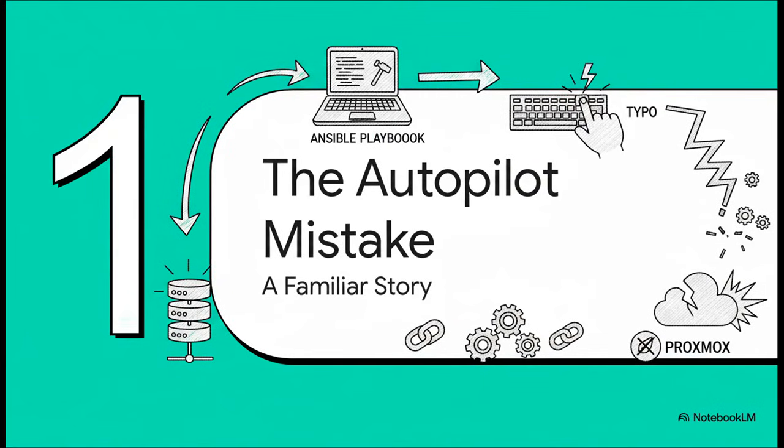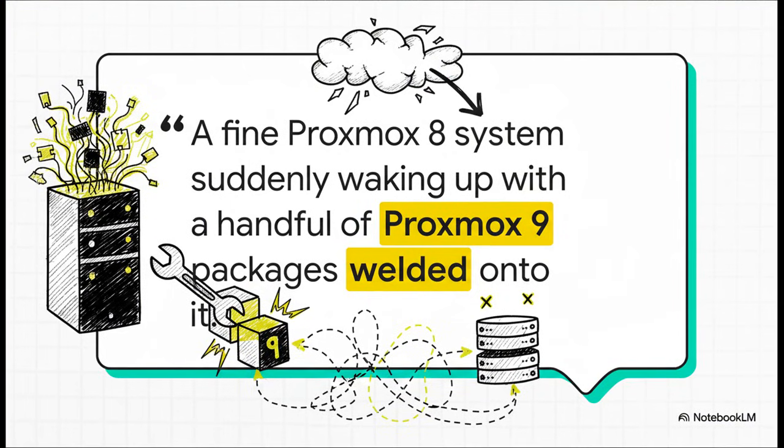Our story starts, as so many of these tech horror stories do, with automation — someone just trying to make their life a little easier. They had a standard Ansible playbook set up to update their systems, a totally normal, everyday task. But one command, run on autopilot, out of pure habit, kicked off a total disaster. This wasn't some crazy hack or hardware failure. It was just the wrong command at the wrong time. It was apt upgrade, and it happened to spot a repository for the next major version of Proxmox. The result? A bizarre, unstable hybrid system that's half-old, half-new, and completely broken.